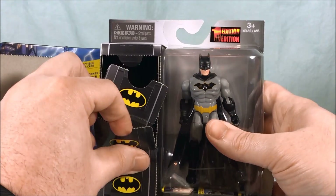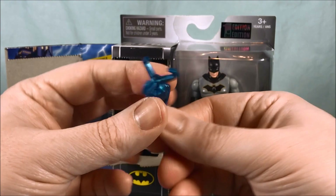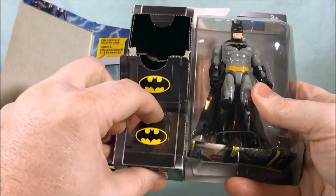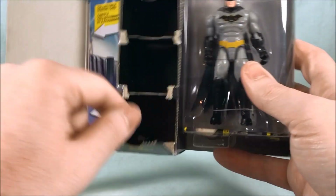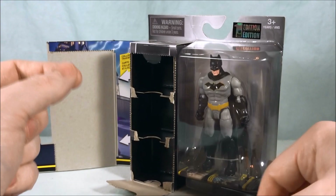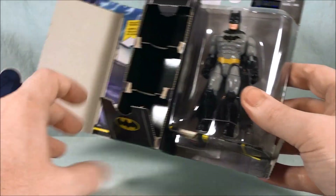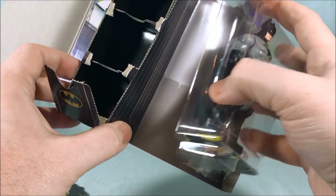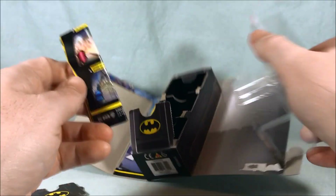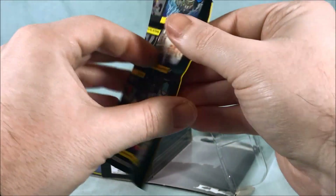Then in the next little locker section he's got a little grappling gun thing. It doesn't fire or anything — it's just one solid piece of plastic but it's made to look like a grapple gun. And then the last one has a piece of armor and a little helmet. So I think that's kind of neat how it looks like a little locker with all his gear in it. And then you just go ahead and pop the figure out.